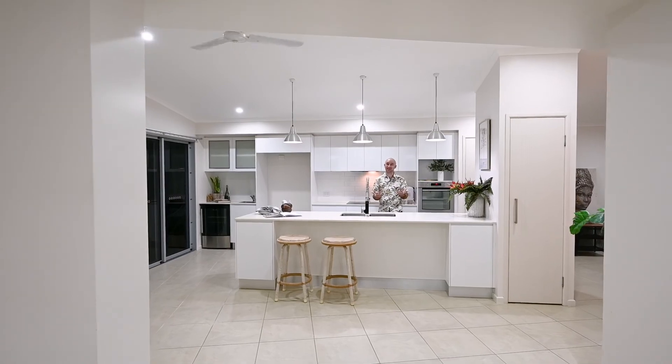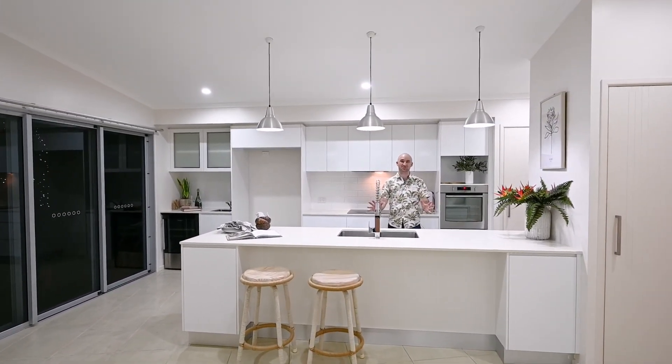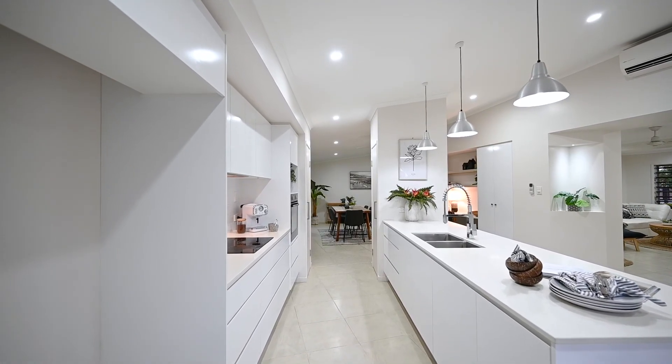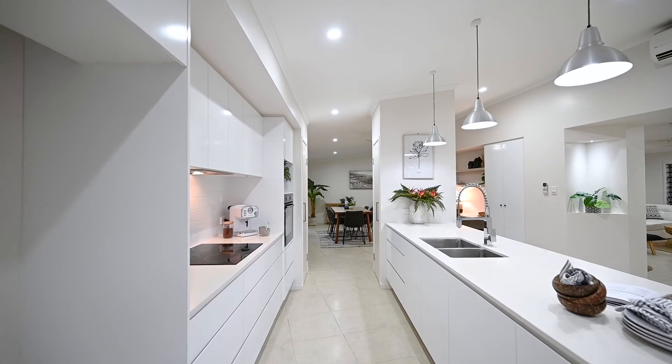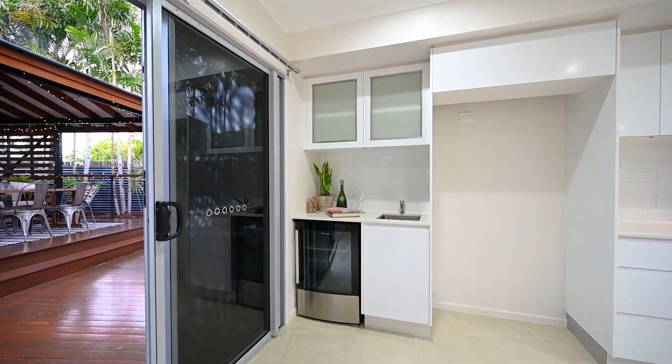We promised we'd come back to the kitchen. You will love the miles of beautiful stone bench top here — heaps of soft-close drawers, induction cooktop, space for a large plumbed fridge, and of course the fabulous mini butler's pantry.